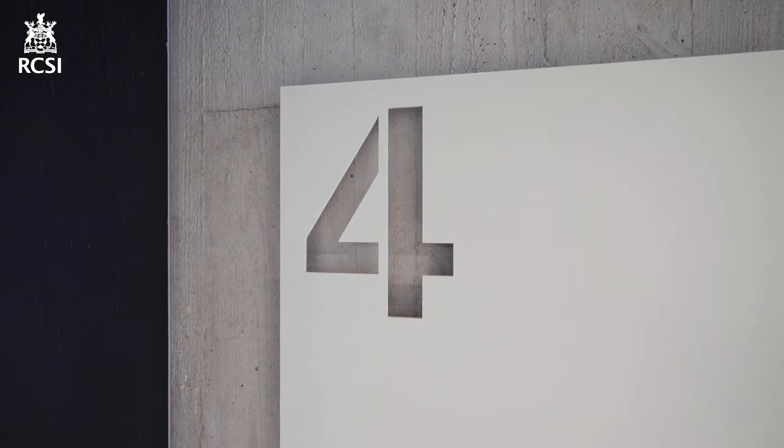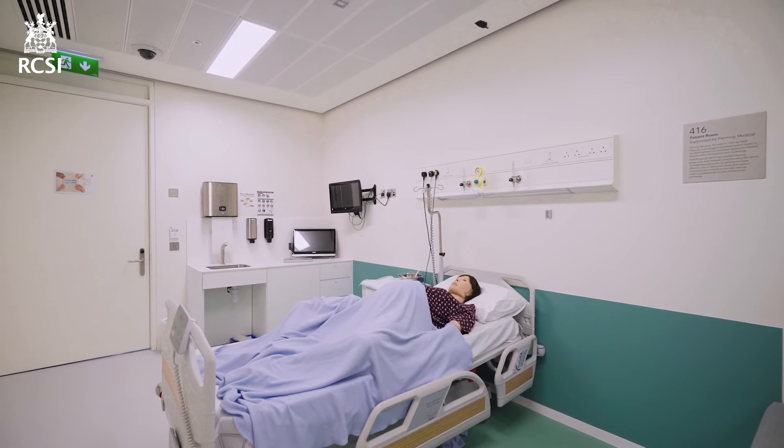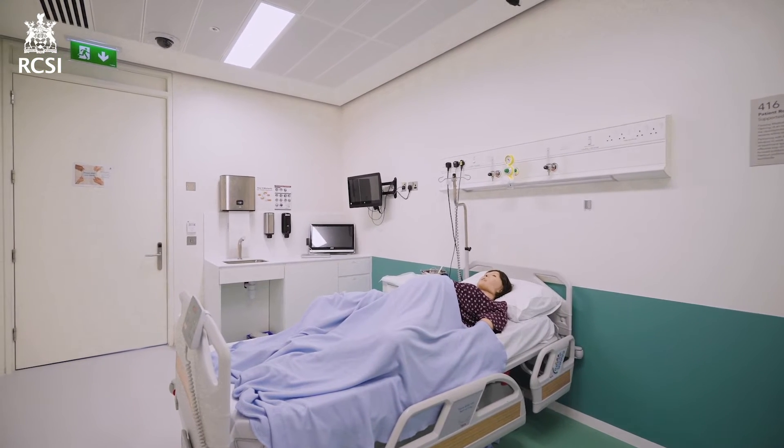On this floor we have eight inpatient rooms where you can have the opportunity to do clinical ward rounds and to meet with patients in an inpatient setting. Here we have some of our most advanced simulators: Lucina, SuperTori and SimMan.